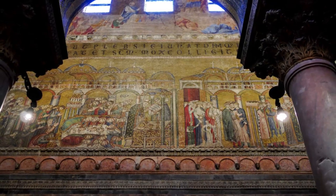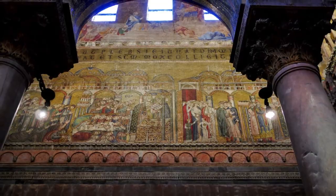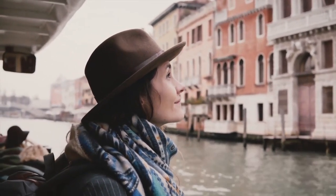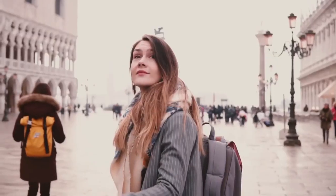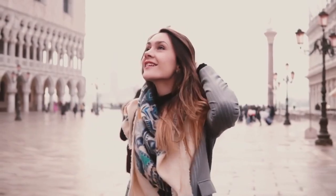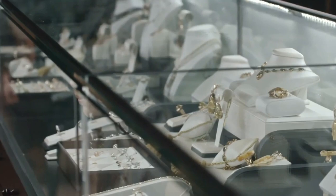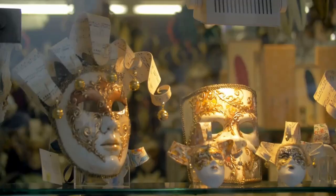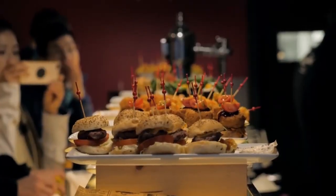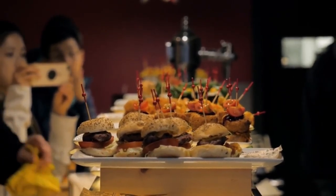Beyond the grandeur of St. Mark's Square, Venice's maze-like alleys hide countless gems. Take some time to get lost, because that's when you'll stumble upon the quaintest stores, local markets, and captivating artworks by local artists. Just around the corner, you might discover boutiques selling authentic Murano glass jewelry, small workshops creating traditional Venetian masks, or even a family-run bacaro offering delicious cicchetti, the Venetian answer to tapas.